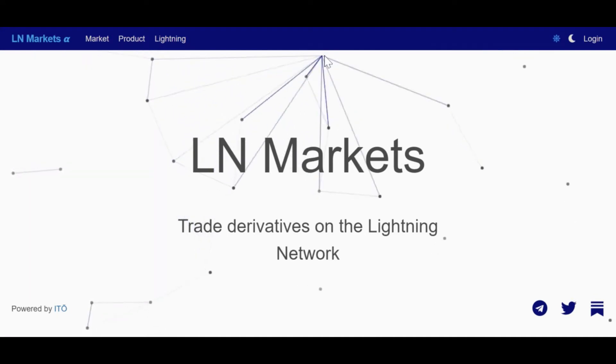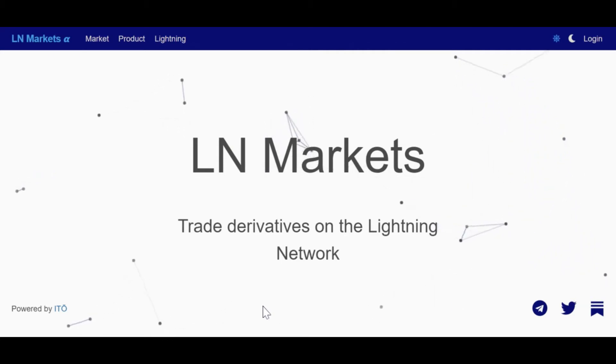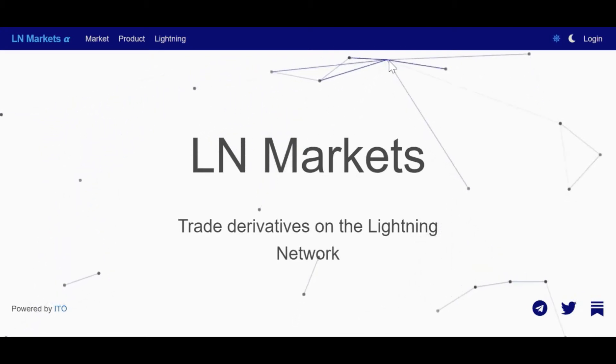LN Markets is a web app to trade derivatives on the Lightning Network. What this means is it's a way to bet on the direction of Bitcoin's price, and since it's all on the Lightning Network, it's totally permissionless, pseudonymous, and private.